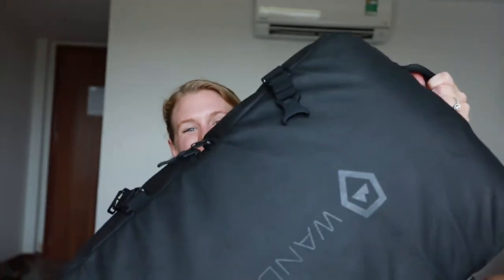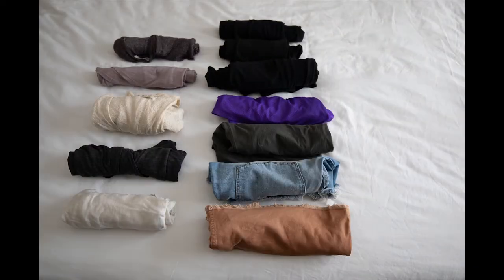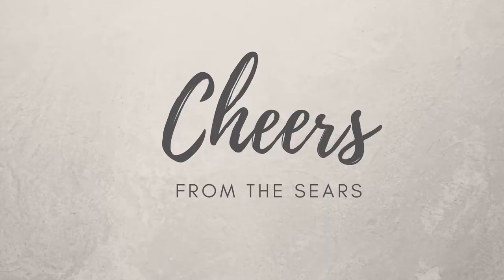Hi, my name is McCall, and I'm going to show you how I packed for a year of travel. My name is McCall Sears, and my husband Tucker and I are currently on what we're calling an adult gap year. We're six months into our one-year trip, and I decided to make a video that I wish I had been able to find when we were first planning what we were going to bring.